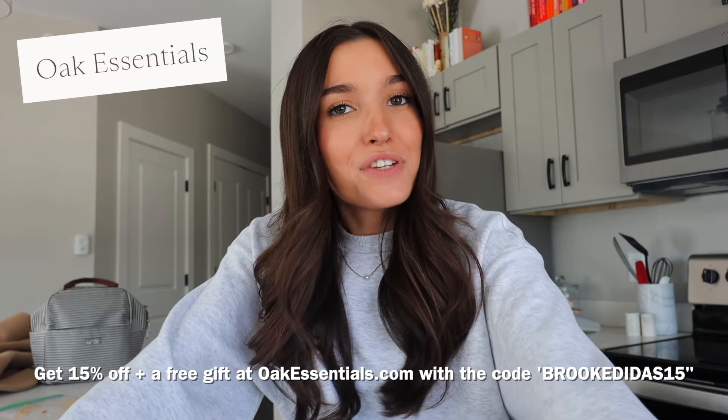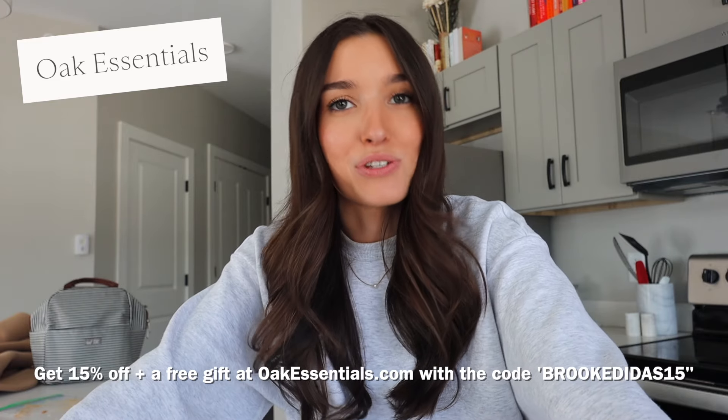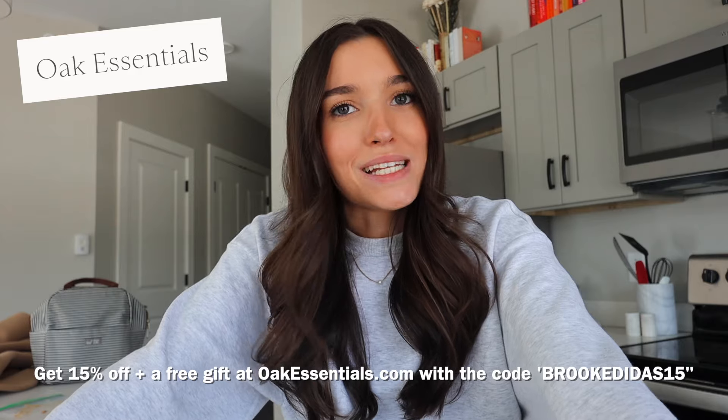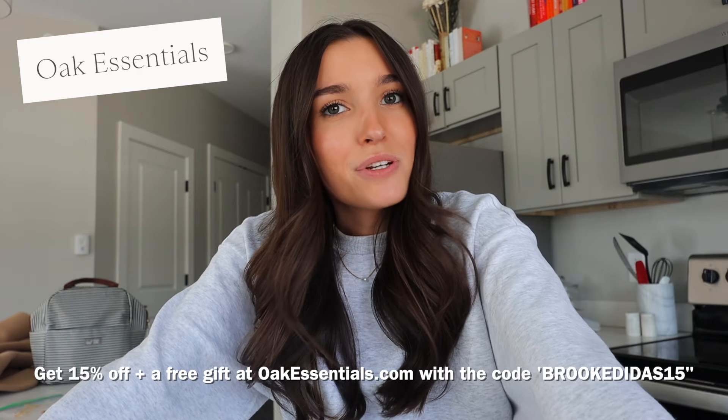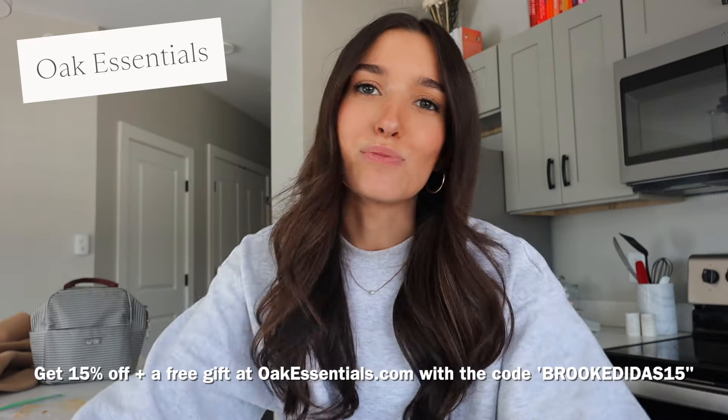Do yourself a favor — get it for yourself, get it for a friend, or Mother's Day is coming up so it's a great gift for your mom. My followers get 15% off their first order and a free organic honey-based restorative mask with their first order at Oak Essentials using my code BROOKDITIS15 at checkout. That's 15% off plus a free gift when you go to oakessentials.com. Everything will be linked in the description. Treat yourself — you deserve it!